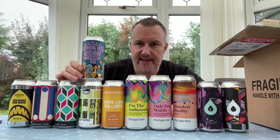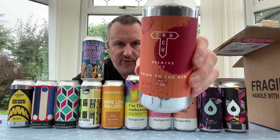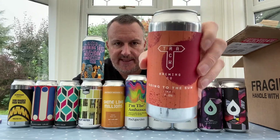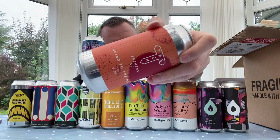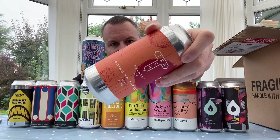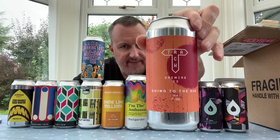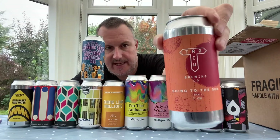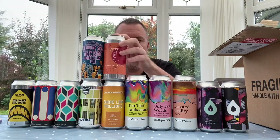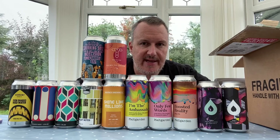The last one is from Track Brewery — this is called 'Going to the Sun,' an IPA at 7% in a nice orange 440ml can. It's got Vic Secret, Citra, and Equinox as the three hops. I keep hearing great things about Track — they're not the easiest beer to get hold of, but this is another new brewery for us.